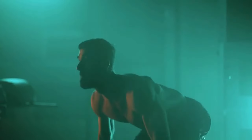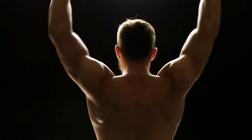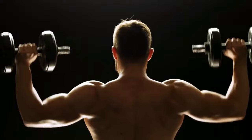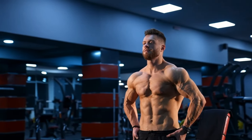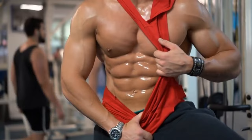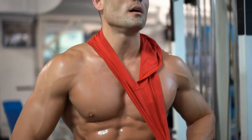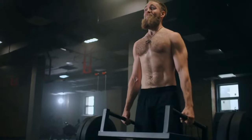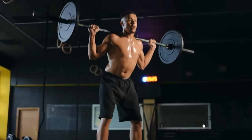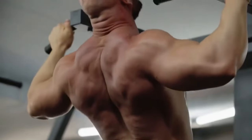In summary, mastering deadlifts, squats, bench presses, overhead presses, pull-ups, and farmer's walks can drastically boost your strength and performance. These exercises engage multiple muscle groups, enhance coordination, and stimulate muscle growth. Incorporate them into your routine to build immense strength, improve posture, stability, and overall fitness. Embrace these exercises to elevate your athletic performance and get incredibly strong.